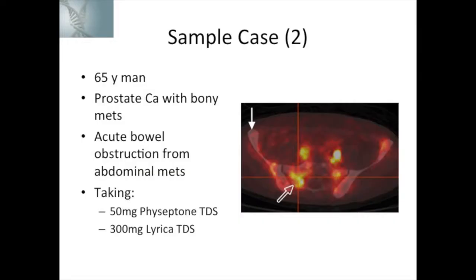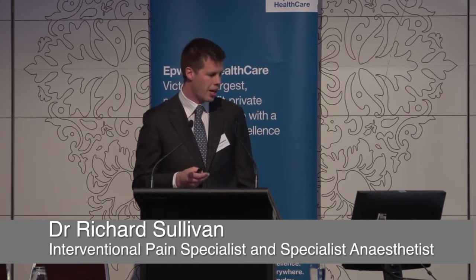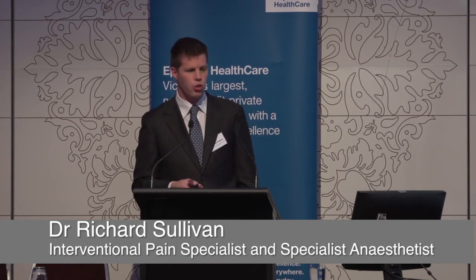In sample case 2, we're coming across a 65-year-old man with prostatic cancer and bony metastases throughout his neuraxis. We're seeing him because he's got an acute bowel obstruction that the surgeons want to operate on. He's been wound up to quite a hefty dose of methadone — 150 milligrams of methadone per day — and he's also on an antineuropathic agent.